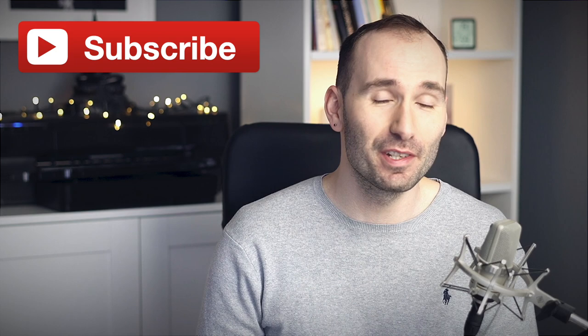Don't forget to subscribe if you haven't already done so, and make sure to check the notifications bell to never miss a new video. Also, if you like this video, don't forget to give me a thumbs up.